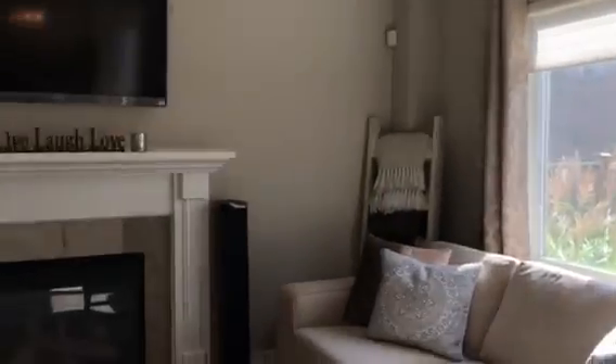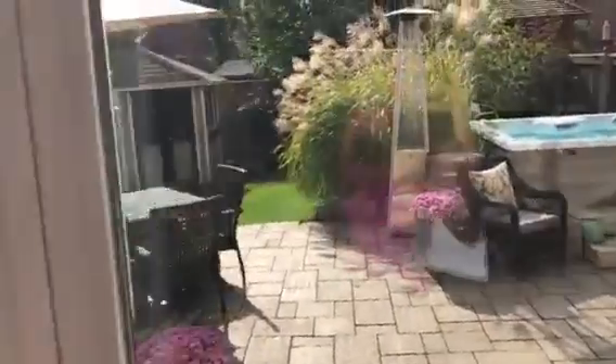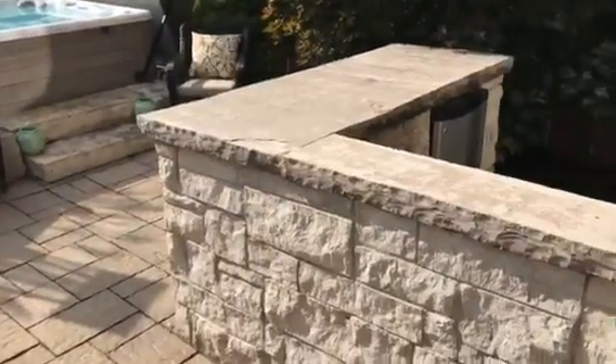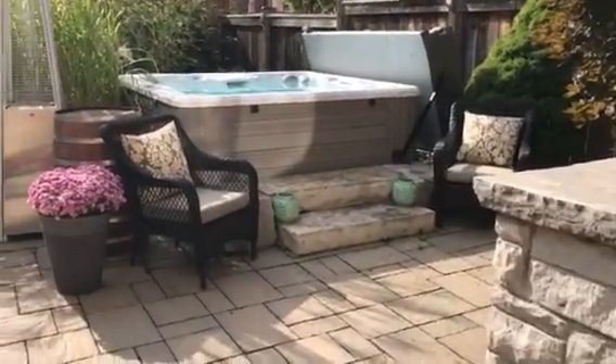Come have a peek at how this open concept property looks. It's listed at one million thirty-nine thousand nine hundred. And come on back to the sunny backyard — we've got a built-in bar area and a hot tub ready to jump in.